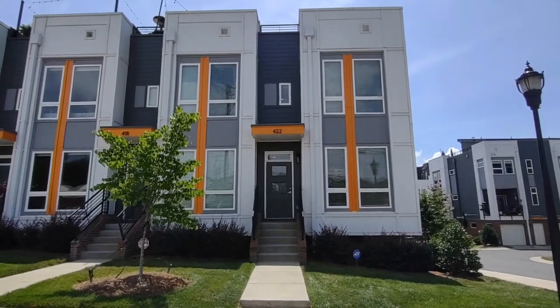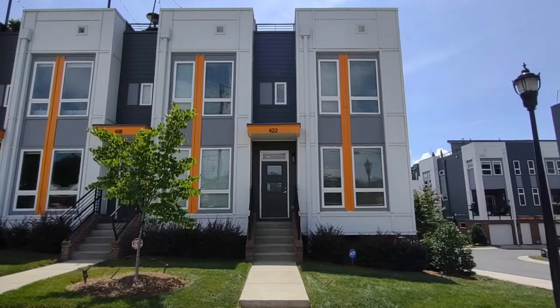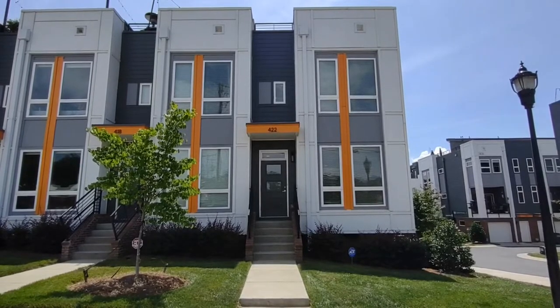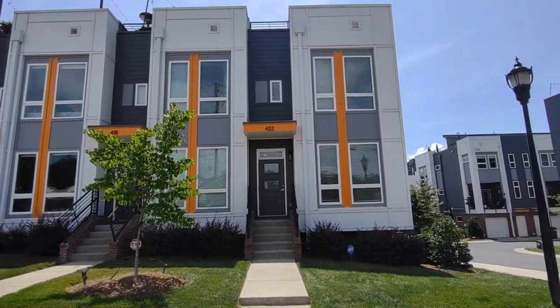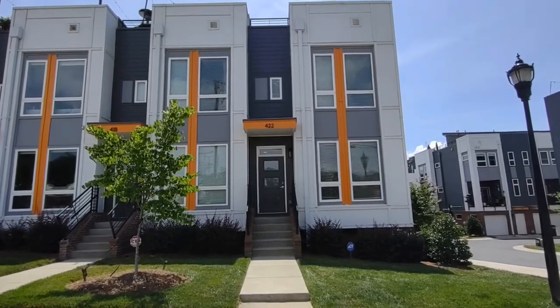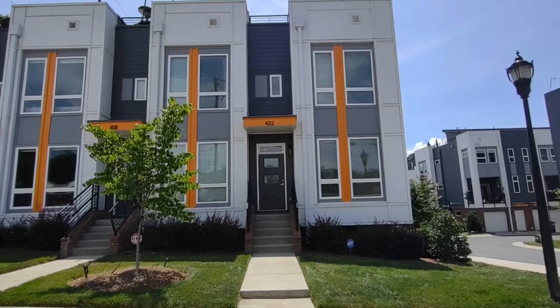Hello, this is Afton coming to you from 422 South End Crossing Lane. This is a two-bedroom, two-and-a-half bath condo in the Charlotte, North Carolina area. For more information about this property, information about pricing, or to schedule a viewing, please visit our website www.touchpointpm.com.